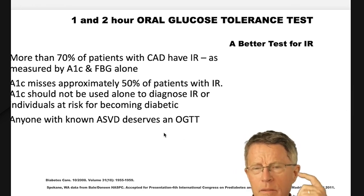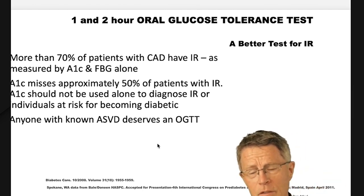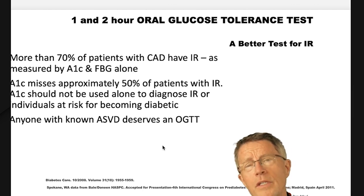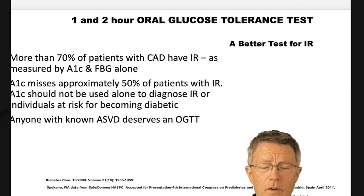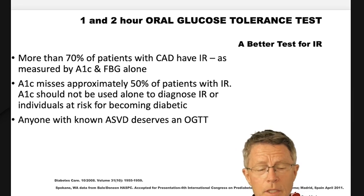What about the other 10%? It's usually people with inflammatory diseases like lupus or rheumatoid arthritis. Those inflammatory diseases carry as much risk for heart attack and stroke as diabetes.